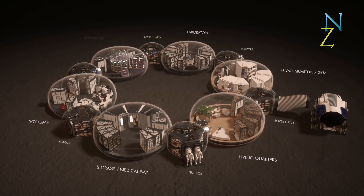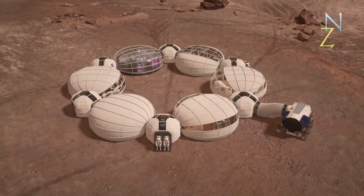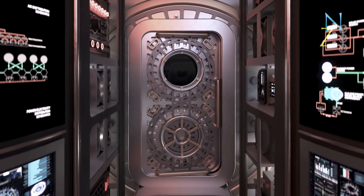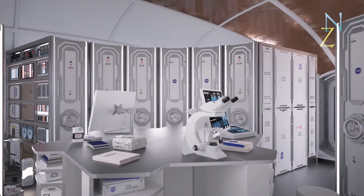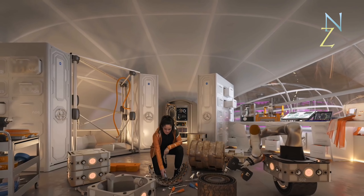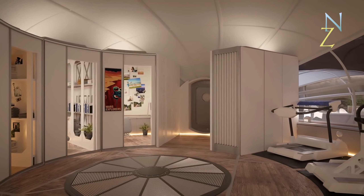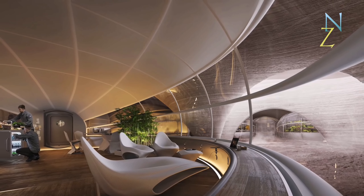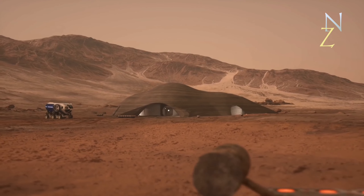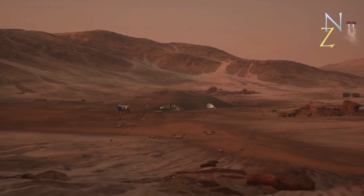A Martian base should not just be a habitat — it is home for the astronauts. Each pod expresses its own identity, quality, and character: a highly functional design which places the human experience at the core. Spaces include a state-of-the-art research laboratory, a hydroponic greenhouse, a fully equipped workshop with digital fabrication facilities, sleeping quarters with gym facilities, and an immersive virtual reality platform. We believe that the key to success of human habitation on Mars is the health and well-being of its residents — creating a place where work life and living combine holistically, ensuring they feel connected to each other, to themselves, and somehow to their distant home.